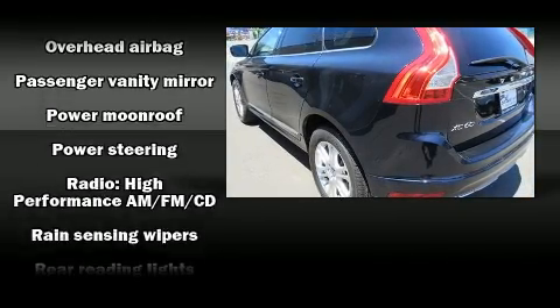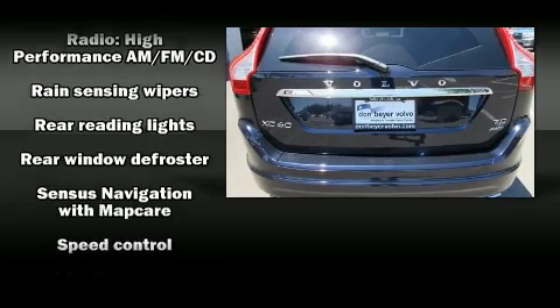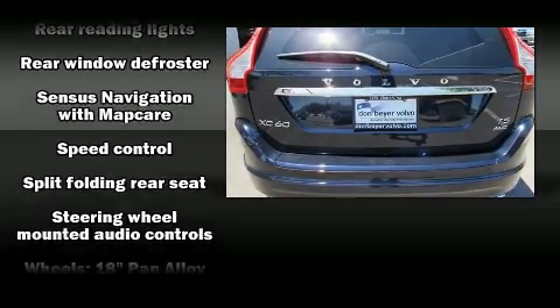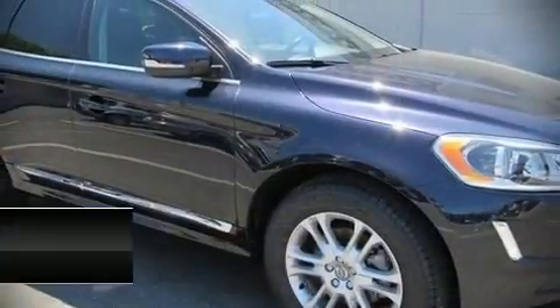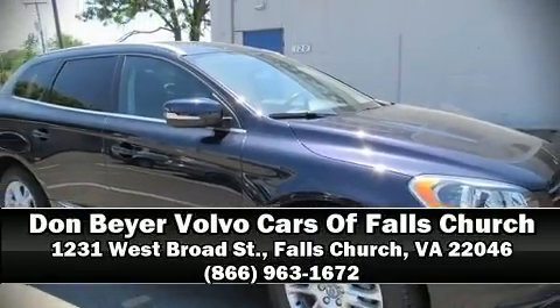A Carfax history report provides you peace of mind by detailing information related to past owners and service records. Our sales reps are extremely helpful and knowledgeable. Stop in and take a test drive.